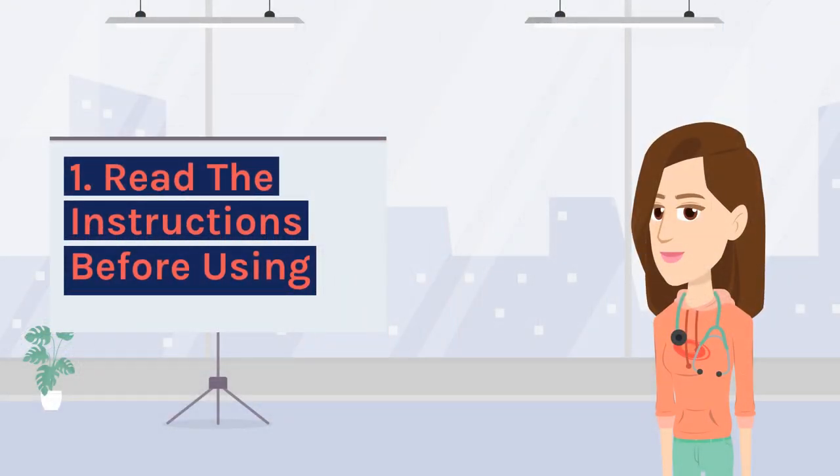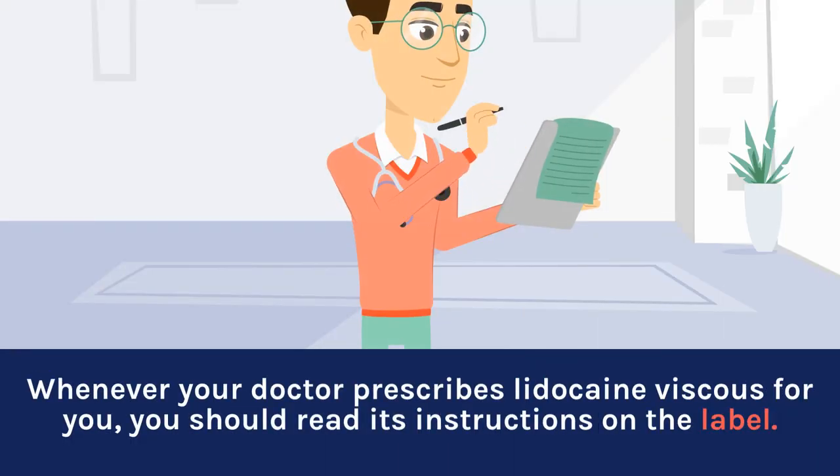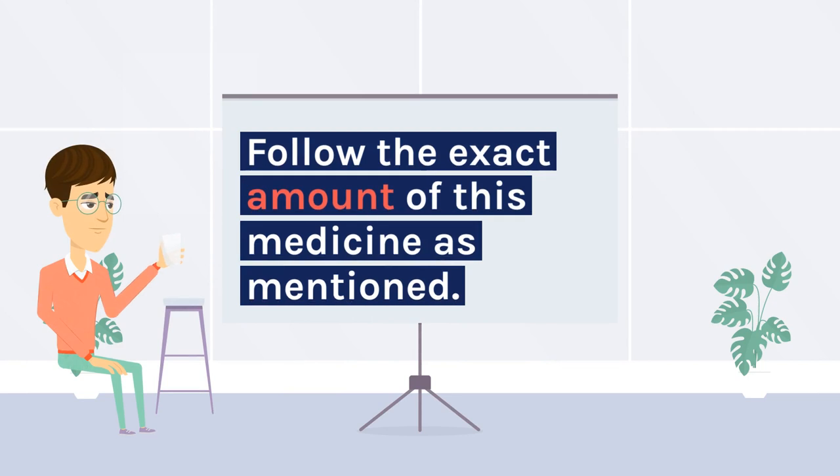1. Read the instructions before using. Whenever your doctor prescribes lidocaine viscous for you, you should read its instructions on the label. Follow the exact amount of this medicine as mentioned.